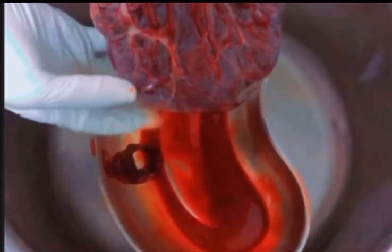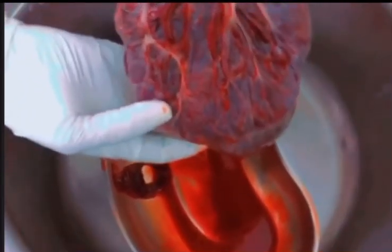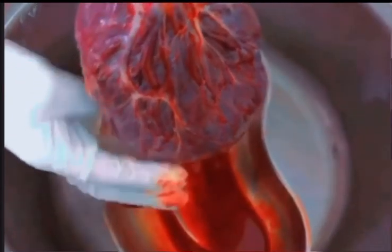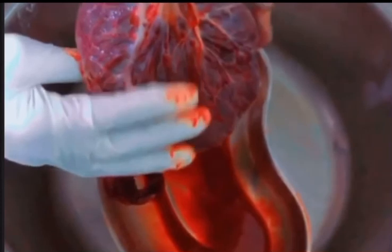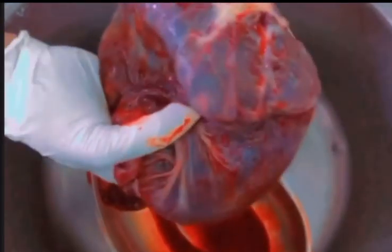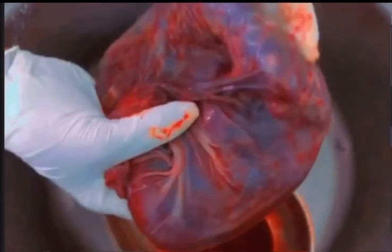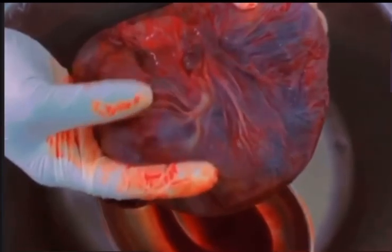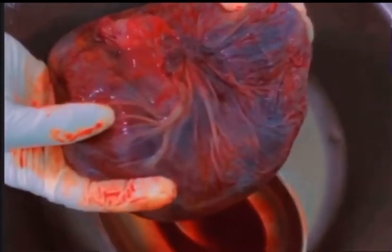the back part of the womb, or in front. The placenta shouldn't be found at the lower part of the womb or uterus. When it happens like that, it is abnormal and it is termed as placenta previa. Check out my next video as we learn about placenta previa.